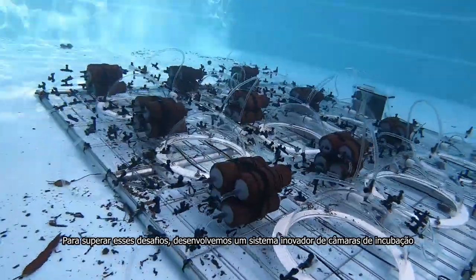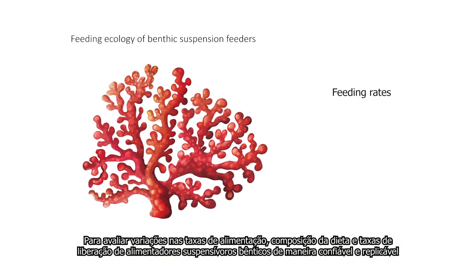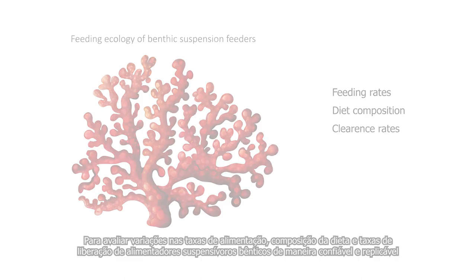To overcome these challenges, we have developed an innovative incubation chamber system to assess variations in feeding rates, diet composition, and clearance rates of benthic suspension feeders in a reliable and repeatable way.